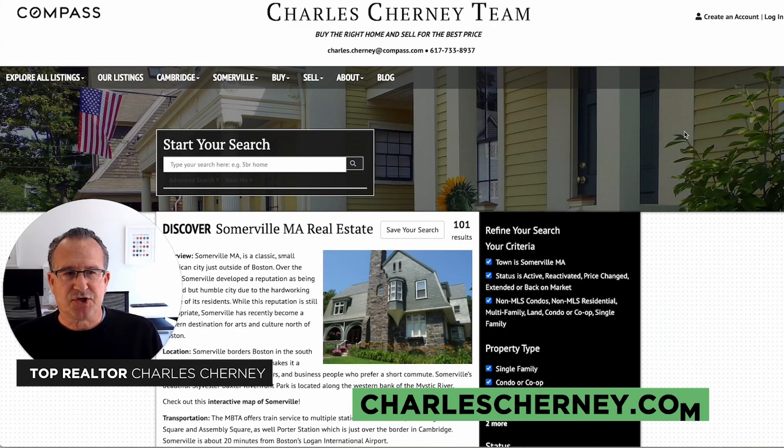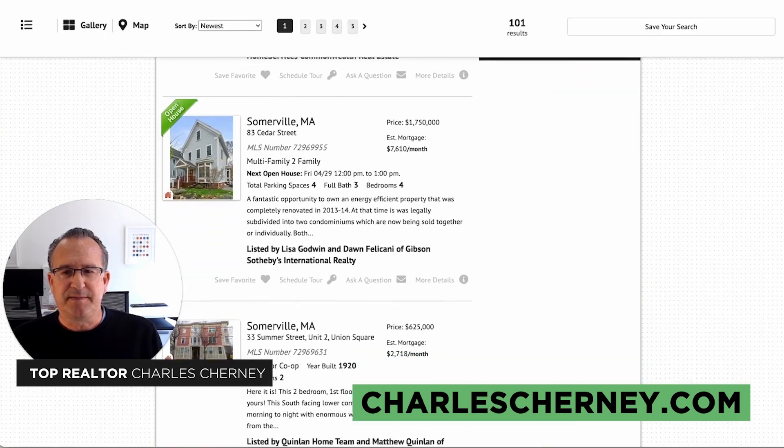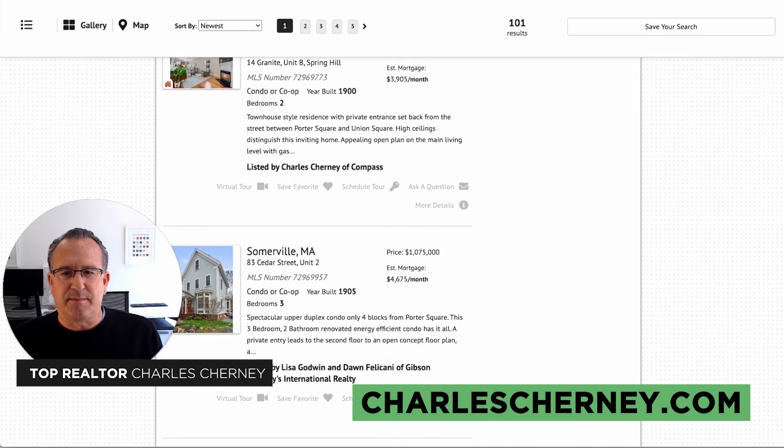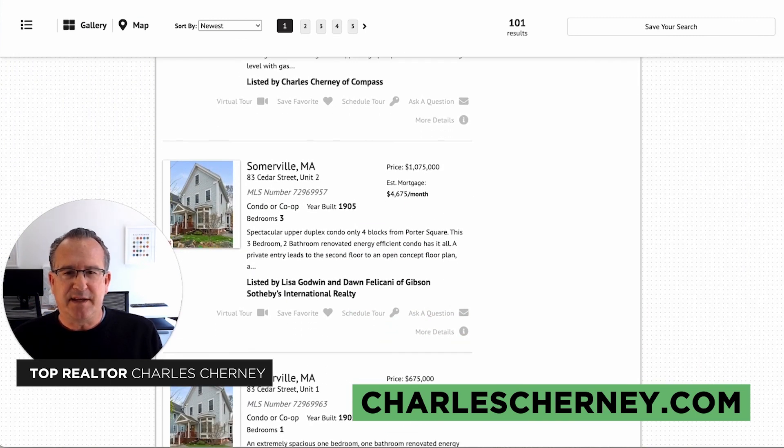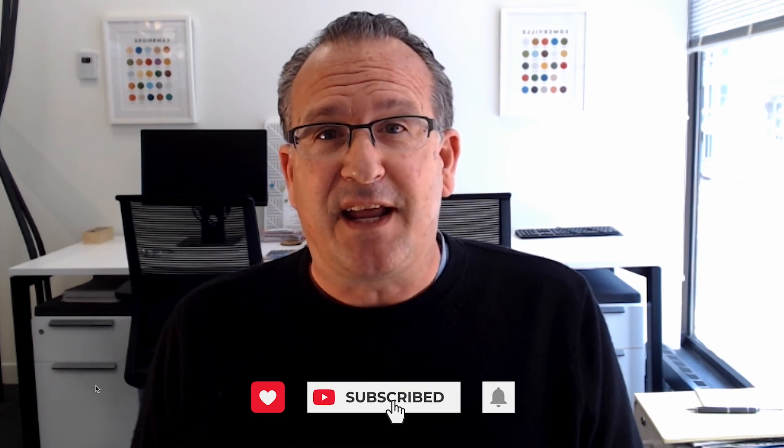On my website, charlescherney.com, you can see all the residences now for sale in Somerville. Reach out by text, telephone, or email at any time if I can be of service. My name is Charles Cherney, and I'm a top residential real estate agent here to help you buy the right home or sell for the best price in Somerville or neighboring Cambridge. I have a deep knowledge of the market, and I welcome the opportunity to connect with you.